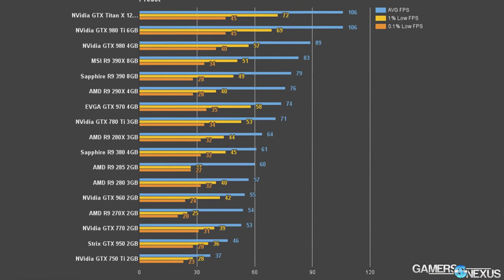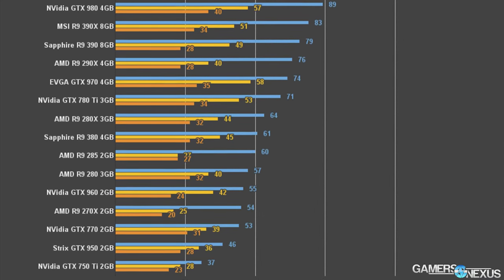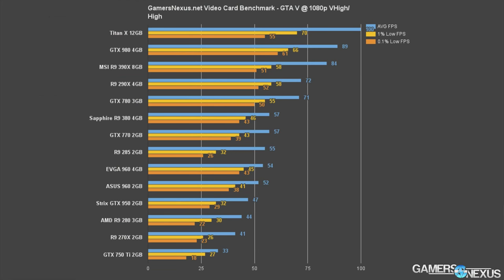Looking at Far Cry 4, you really need to dip to medium settings or similar to play on the GTX 950, because at our normal 1080p Ultra configuration it just can't keep up — it's sort of a weird mid-range but somewhat budget card.